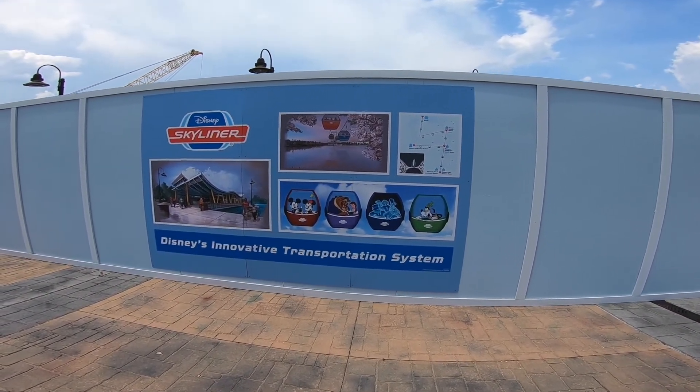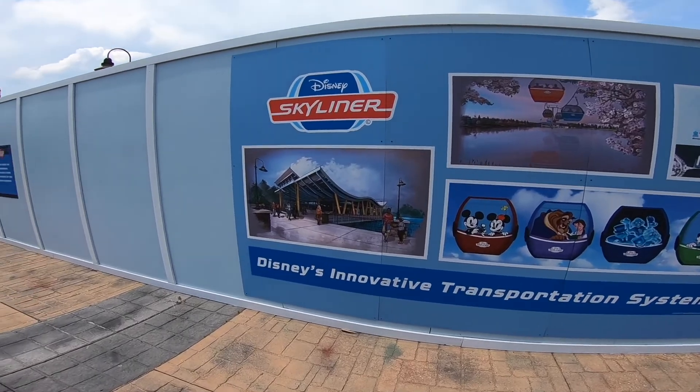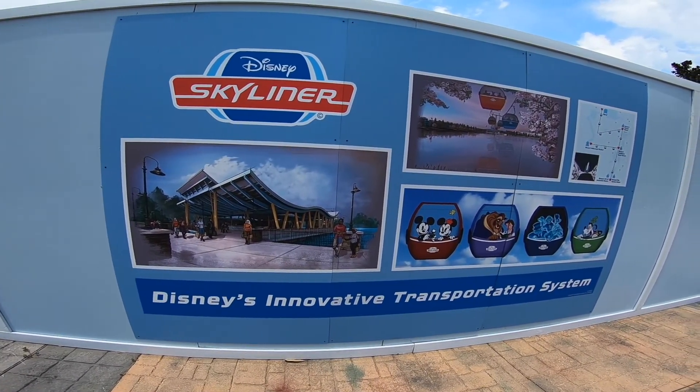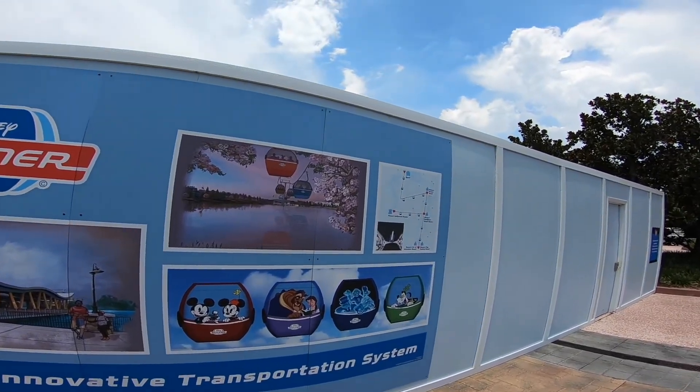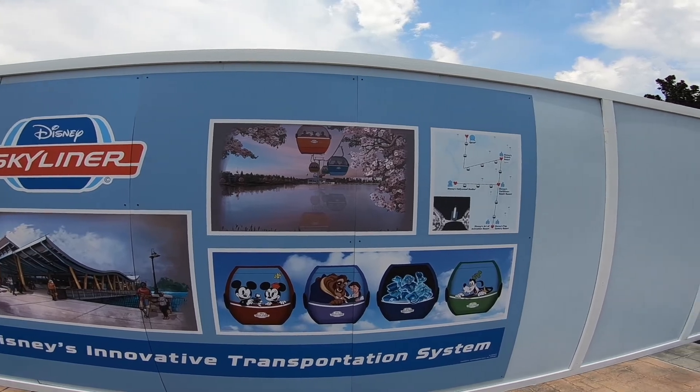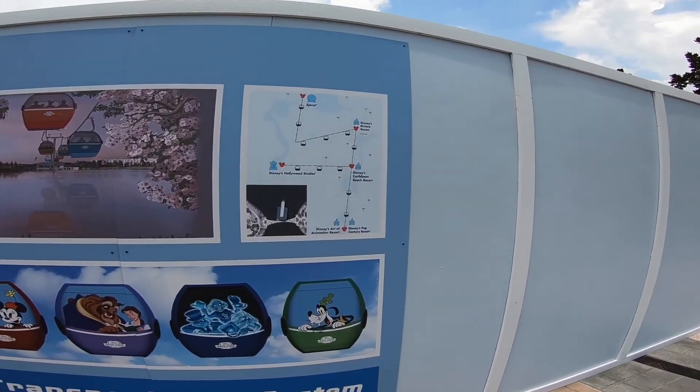Here's some conceptual artwork of what the station's going to look like, and here's a picture of it going over the water.